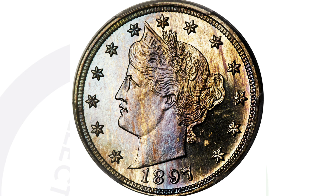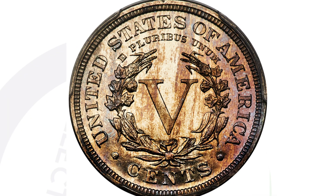We also have the proof coin from 1897 for this Liberty Head V Nickel, graded at an amazing Proof 67 Plus Cameo. To have this coin in this condition is super rare, and that's why it sold for nearly $10,000 at auction.